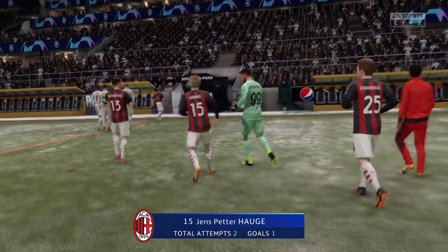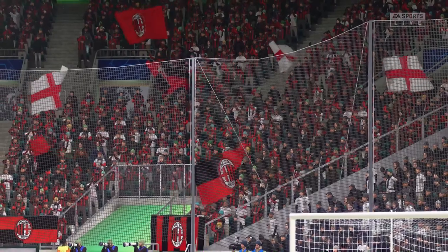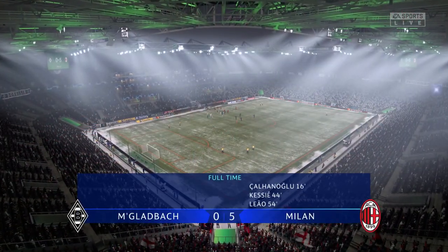His performance in this particular game will have impressed many people, Lee. Well, that was a really, really good performance from the lad. And a goal to boot — I'm really delighted with that goal. I'm sure he is.